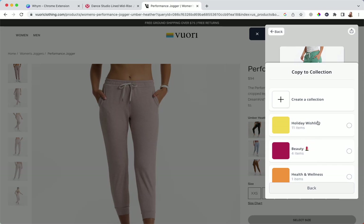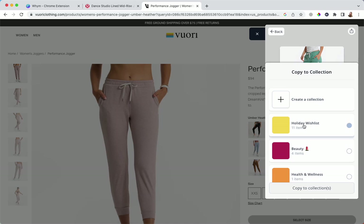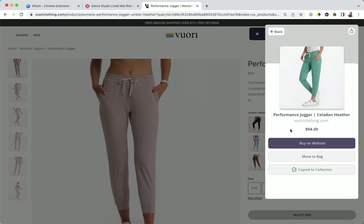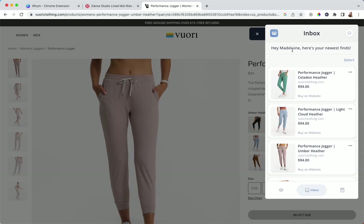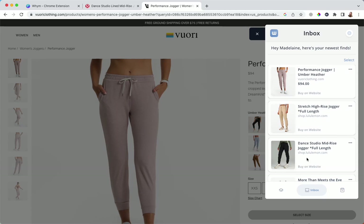The collections feature is super cool. Maybe you're saving up and you want joggers for a holiday wish list, or maybe you want to add them to a health and wellness bag — these are all collections you can create. I'm going to go ahead and add this to my holiday wish list by copying it to that collection, so it will be saved there.